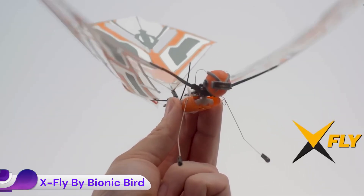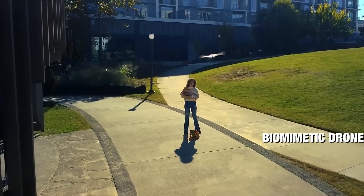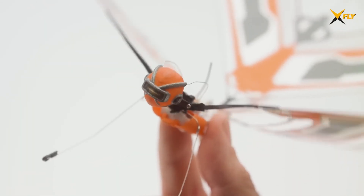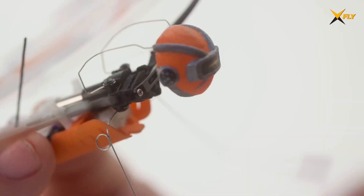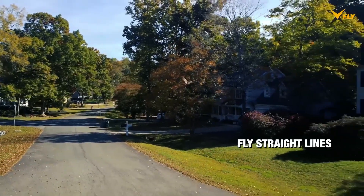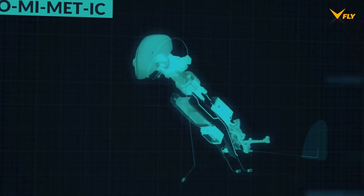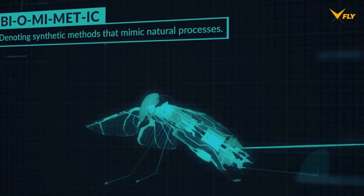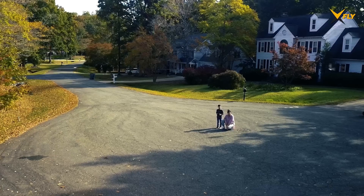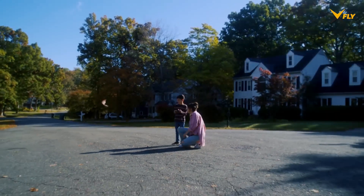The X-Fly by Bionic Bird is a revolutionary ornithopter drone that mimics the flapping wing flight of birds and insects. It is developed by the French company Bionic Bird, also known as X-TyM, founded by Edwin van Ruinbeek, an aeronautical engineer with a family legacy of mechanical bird inventions dating back to the 1960s. The X-Fly stands out in the drone market because it eschews traditional propellers in favor of a biomimetic flapping wing mechanism, offering a unique and natural flying experience.